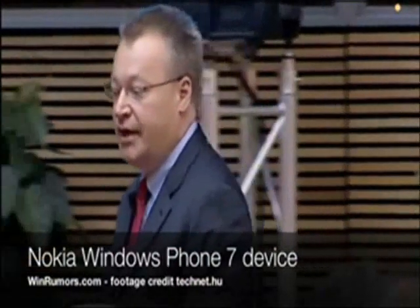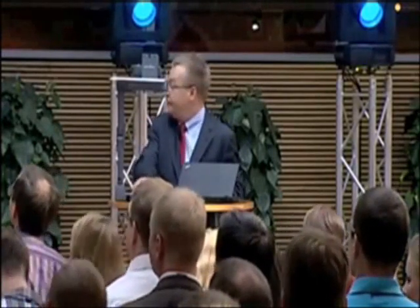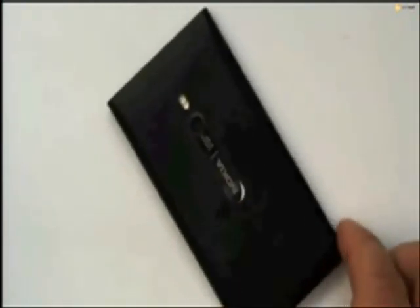Let me show you another new device from Nokia. Put it up here on the camera. Okay, no pictures, please. So what is it? You sort of look at that and say, well, that's what Marco just showed us. Beautiful design, Gorilla Glass. What was that, the pillow-shaped backing of the device? Look at that. Carl Zeiss, 8-megapixel camera.